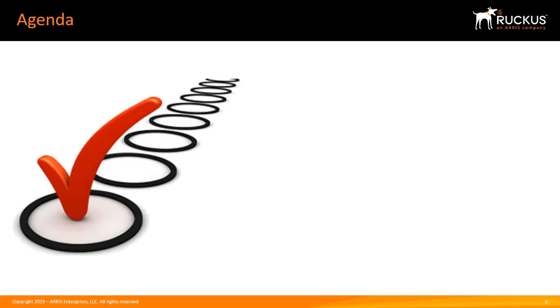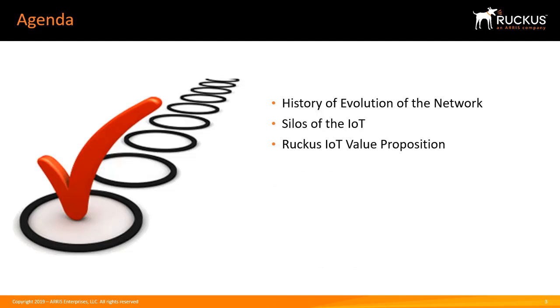In this lesson, we'll introduce you to the history of the evolution of the network from wired to wireless to IoT, current IoT silo solutions, the Ruckus IoT value proposition, the Ruckus IoT Suite, ecosystem partners, and some IoT use cases.